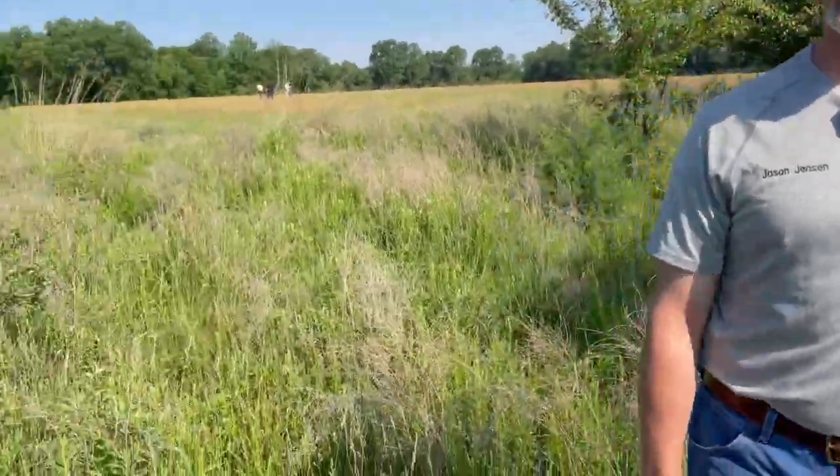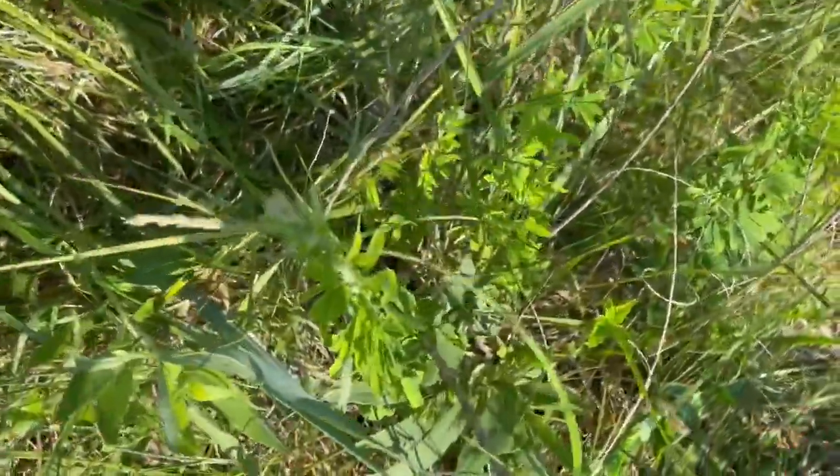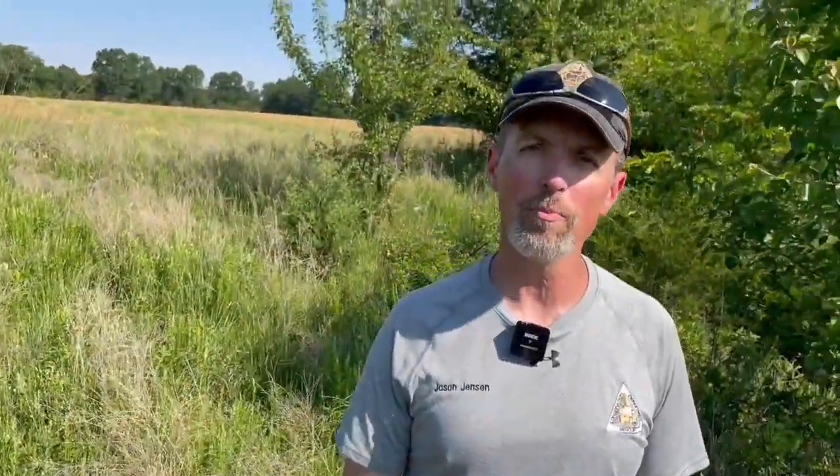In a situation like this, prescribed fire would help to control callery pear, or you could cut it down and treat the stump with Tordon or Remedy. For Sericea lespedeza, a couple of the chemicals we use to control it — Remedy is one, and Pasture Guard is another good one as well to help control Sericea lespedeza.